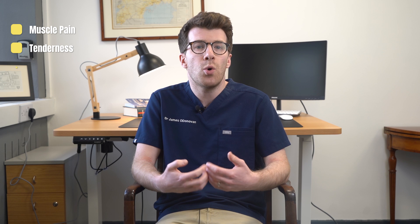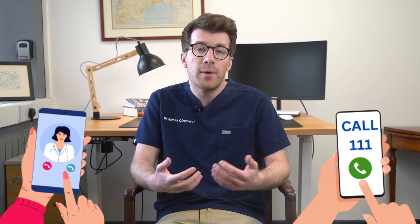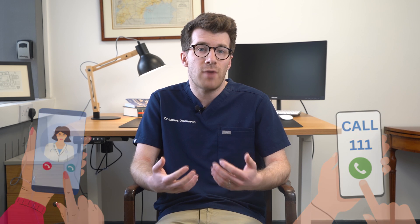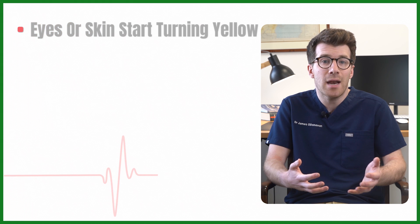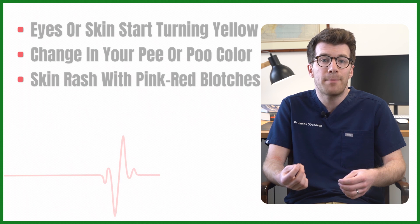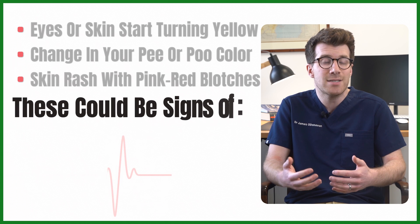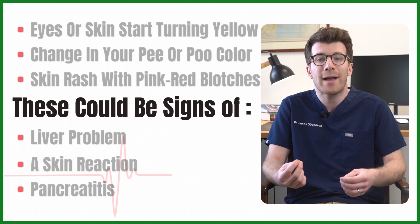If you start having unexplained muscle pain, tenderness or weakness, especially if you're on a higher dose of simvastatin, it's important to stop taking it and call your doctor or dial 111 right away. This could be a sign of muscle breakdown or kidney issues. Also, if your eyes or skin start turning yellow, you notice a change in your urine or stool colour, or you get a skin rash with pink-red blotches, call your doctor as this could be a sign of a liver problem, a skin reaction or pancreatitis.